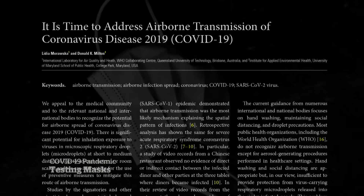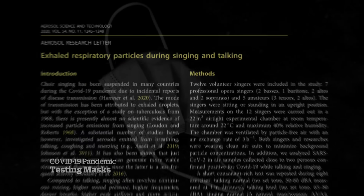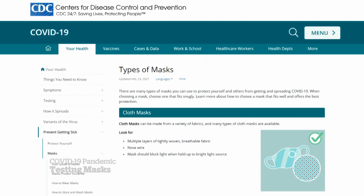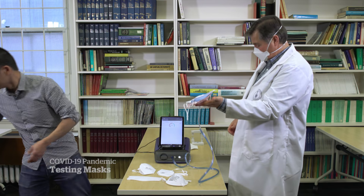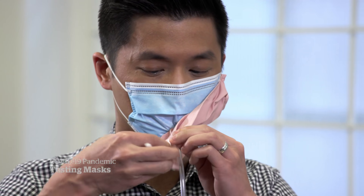Scientists have been sounding the alarm over a growing body of evidence suggesting this coronavirus is airborne, and some governments have made changes accordingly. The US Centers for Disease Control now recommends putting a second cloth mask on top of a surgical mask to tighten the fit. We decided to try that out as well.